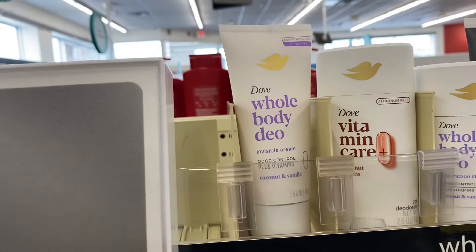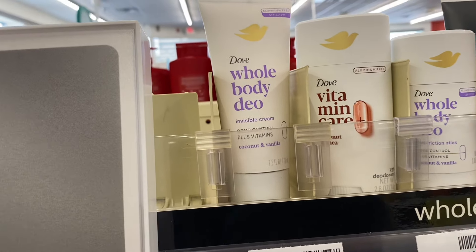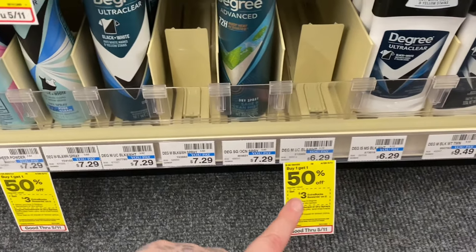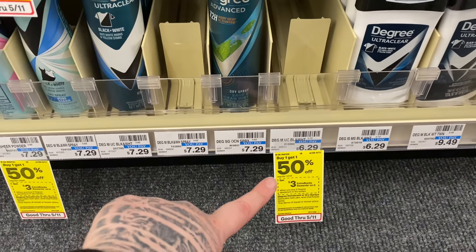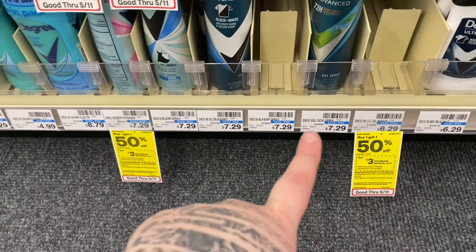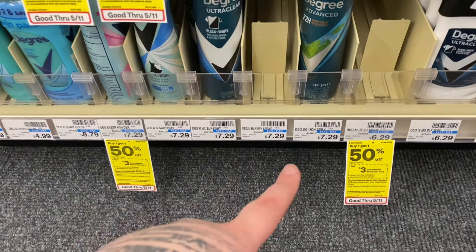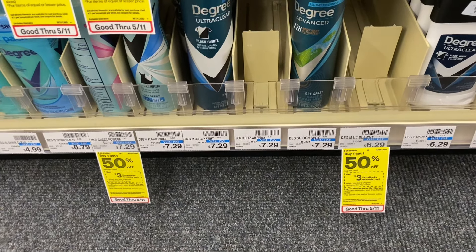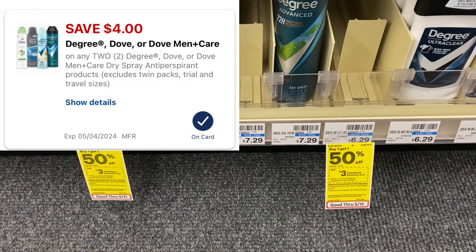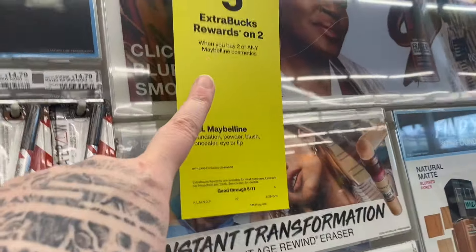If only one of the $4 digital coupons comes off, it would make them both $6.08, which is still a pretty decent deal. There's also a decent deal on Degree dry spray deodorant — buy one get one 50% off and buy two get a $3 ExtraBuck. They're $7.29 at my store so buying two will be $10.93. Using the $4 digital coupon leaves me paying $6.93, and then the $3 ExtraBuck back makes them just $3.93.